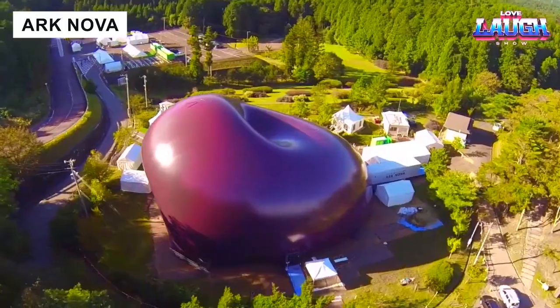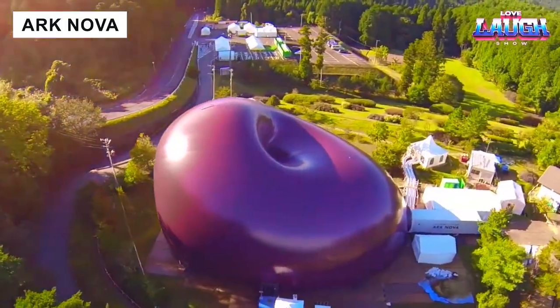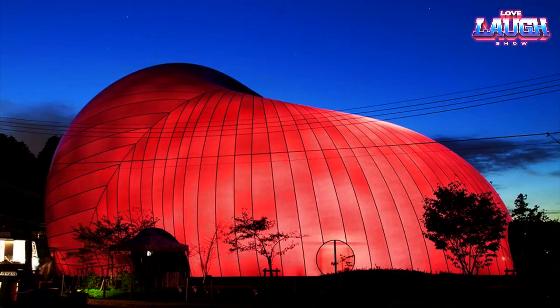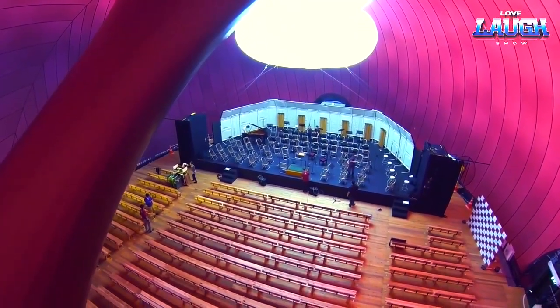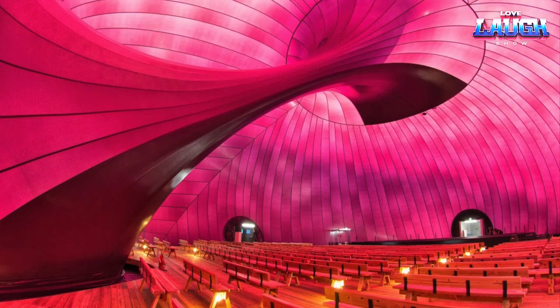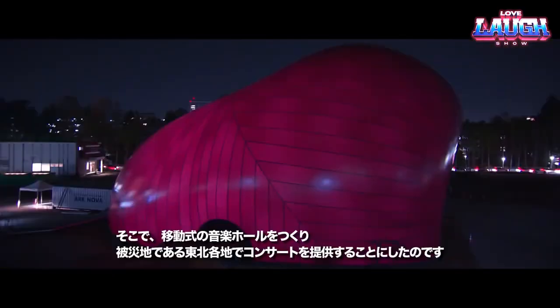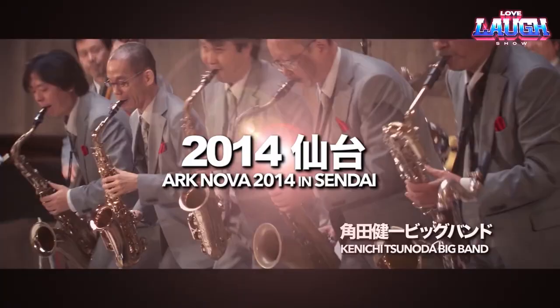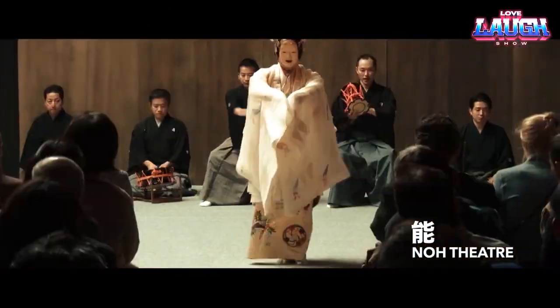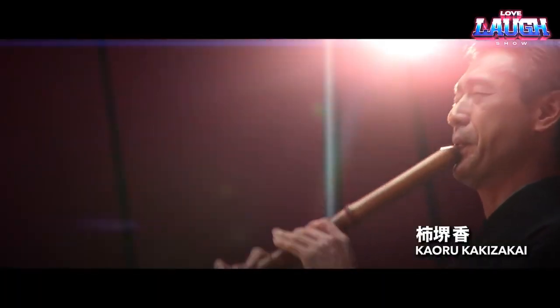It is believed to be the first inflatable hall of this size, the result of specialists from the UK and Japan. Its height is 114 feet and its capacity is 500 people. A special membrane allows light to pass through, which creates a pleasant atmosphere inside. In addition, the shape of the hall provides optimal acoustics and is suitable for a wide variety of events.